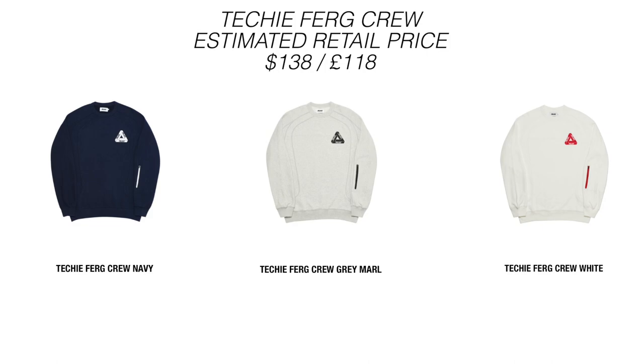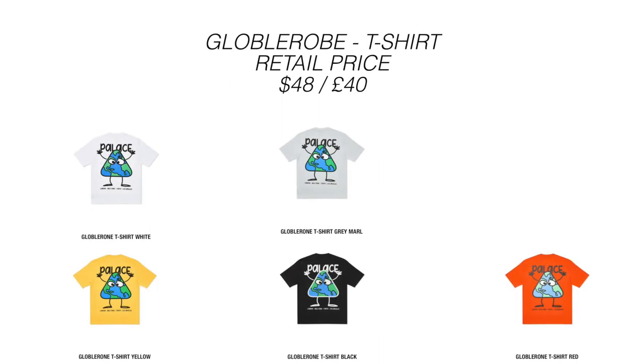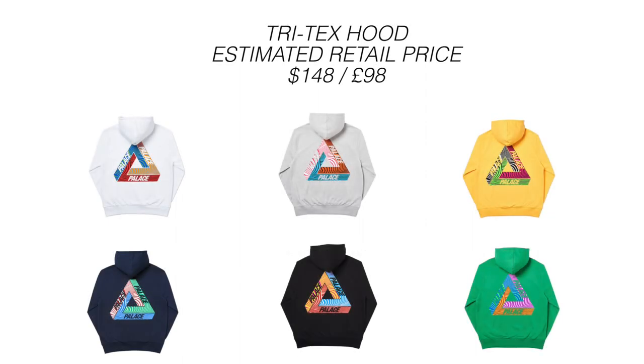Moving on, we have the Globarone T-shirt. The yellow one's all right, but it's going to be a pass from me — I'm just not really feeling the graphic too much. Up next we have the Jam Fam T-shirt. This one's okay, the white one's all right, but this one's also going to be a pass from me.